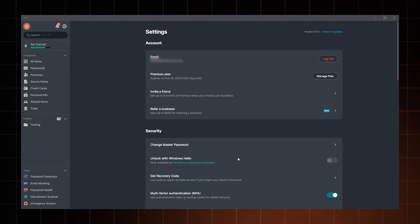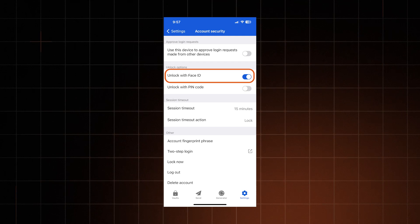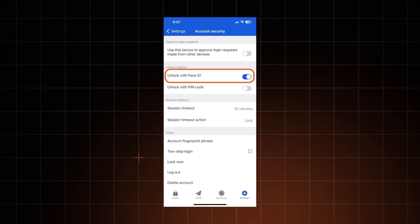The same goes for multi-factor authentication, once again present in both providers. While most use authenticator apps, I am a huge fan of biometrics, and thankfully, I can unlock both Bitwarden and NordPass with my face or my fingerprint. It's my choice.